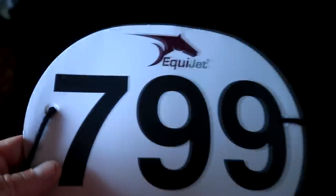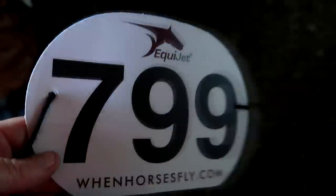Felt Daddy is number 799 — lucky 799, I like that!